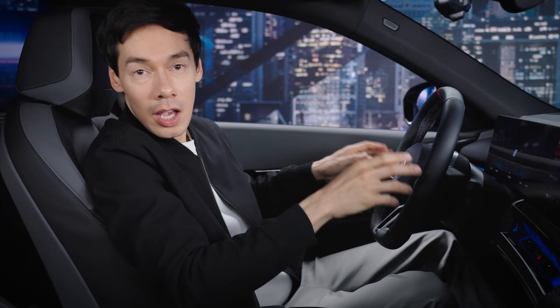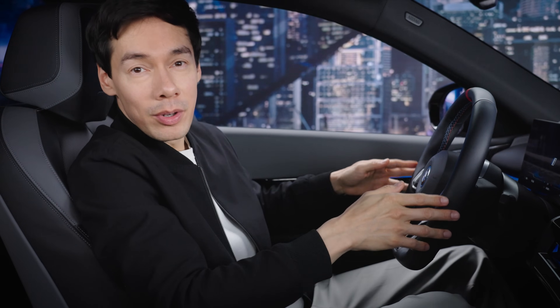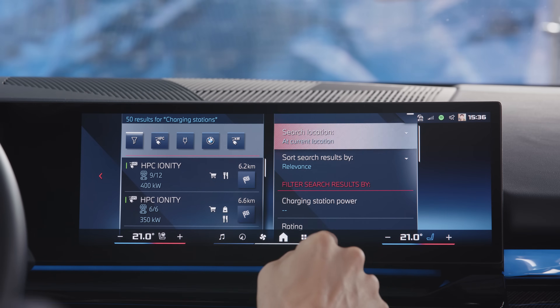So here are some tips to get the most out of any fast charging process. One: use powerful charging stations. Not every DC charging station offers the same charging performance. In BMW navigation in your car and in the My BMW app, you can filter your charge point searches by charging power.